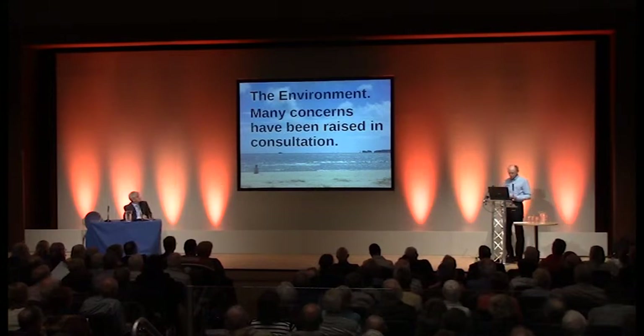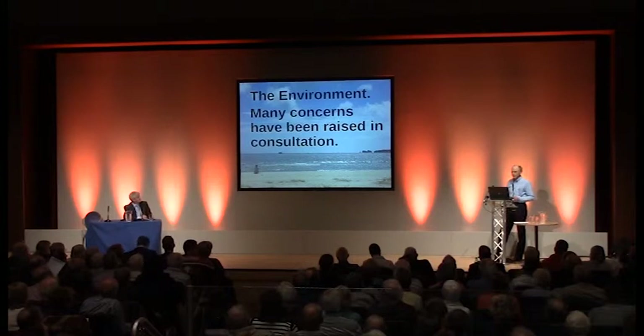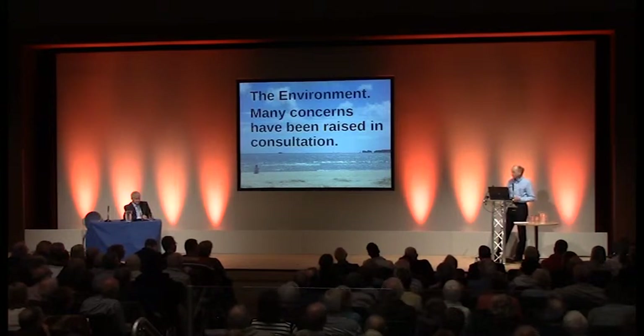Many environmental concerns have been raised in consultation by the public, by us, and also by organisations such as Natural England — so many, in fact, that I can't cover all of them in 12 minutes. But NVDR's environmental statement is a good place to start if you want more information. I'll try to identify a few key issues here.